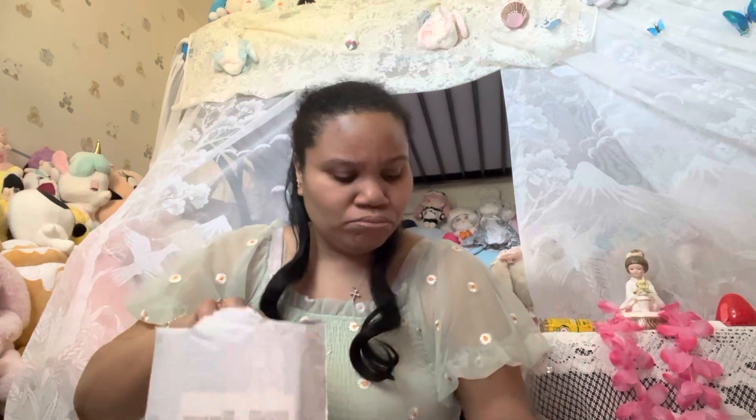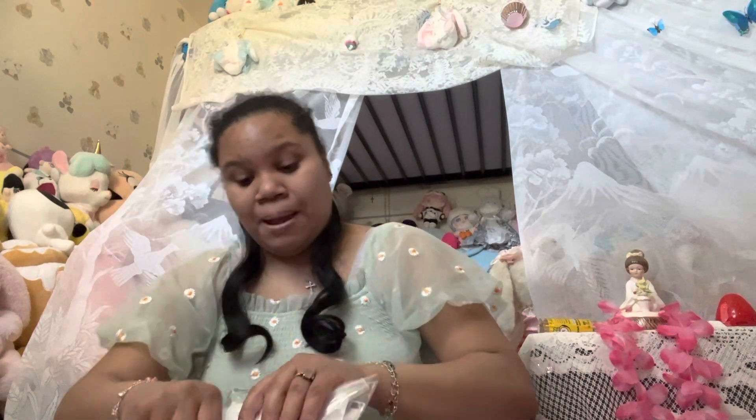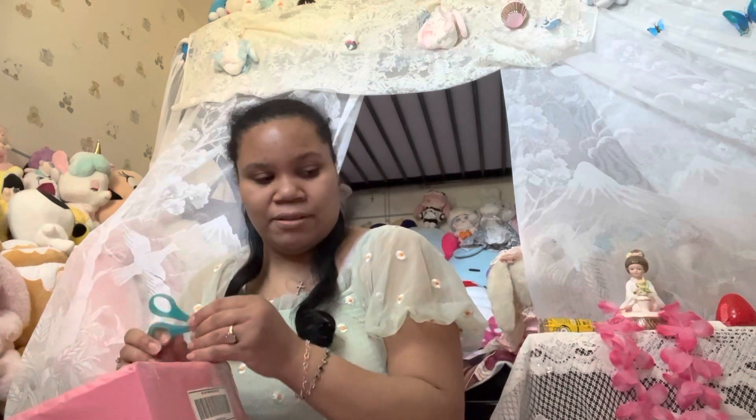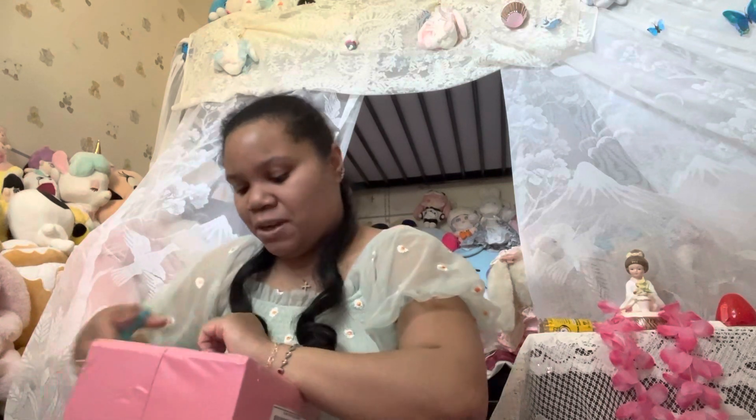Okay, this is not for me, so I am gonna seal this back, like I always do when something's not for me — close it up, because that's the proper thing to do. You do not keep other people's stuff. Now let's open up this big one.